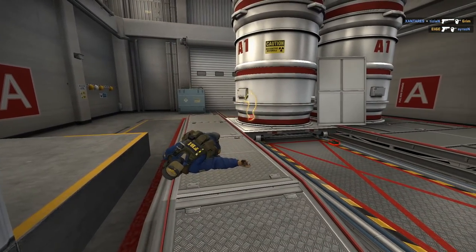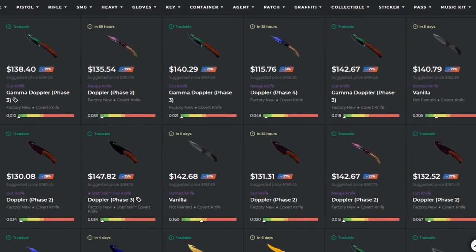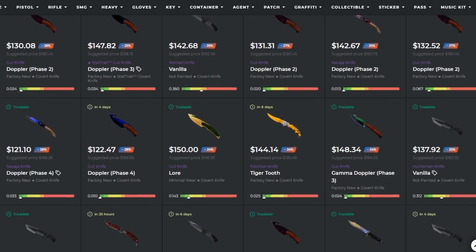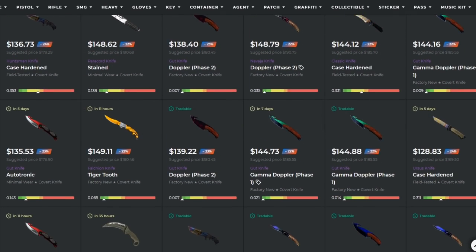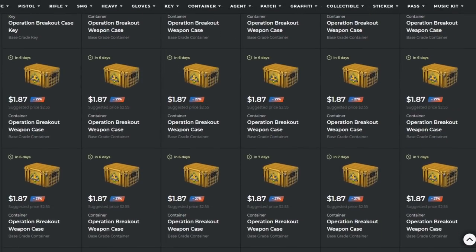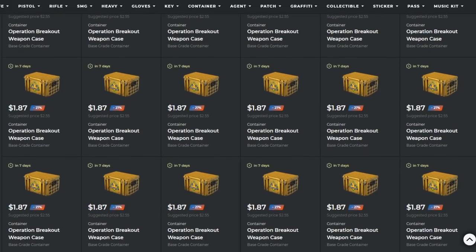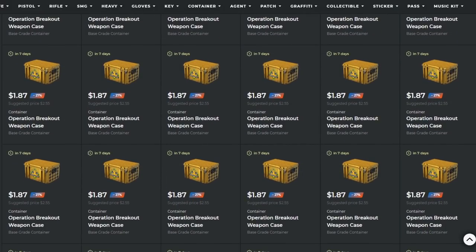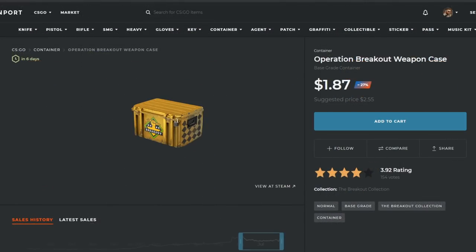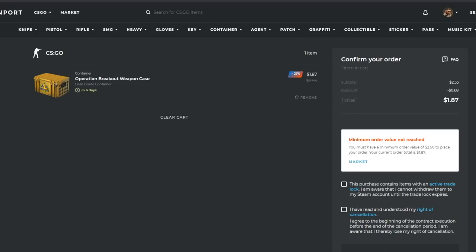Just before we get into it, this video is sponsored by Skinport, the best way out there to buy CSGO skins and begin investing for cheap. Skinport has an inventory of 160,000 plus skins to choose from with anything you want. Are you looking for some breakout cases to invest in because you're sick of these stupid sticker capsules? Definitely don't pay the $2.60 they are on the Steam market because they're only in the 180s on Skinport, and there's no hidden fees when you buy. It's always the number on your screen.